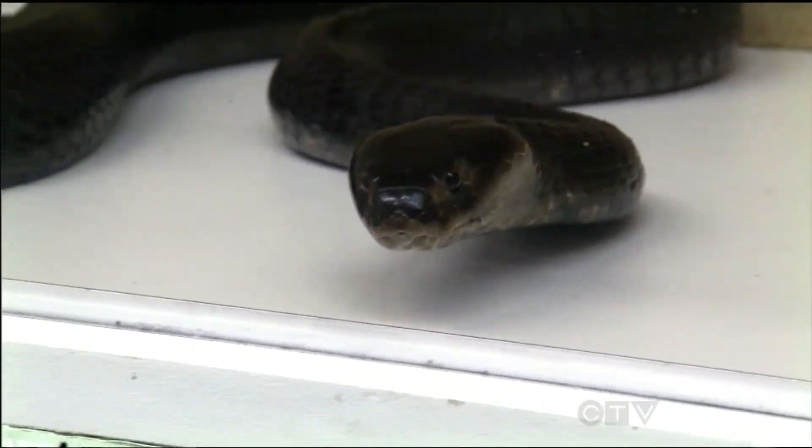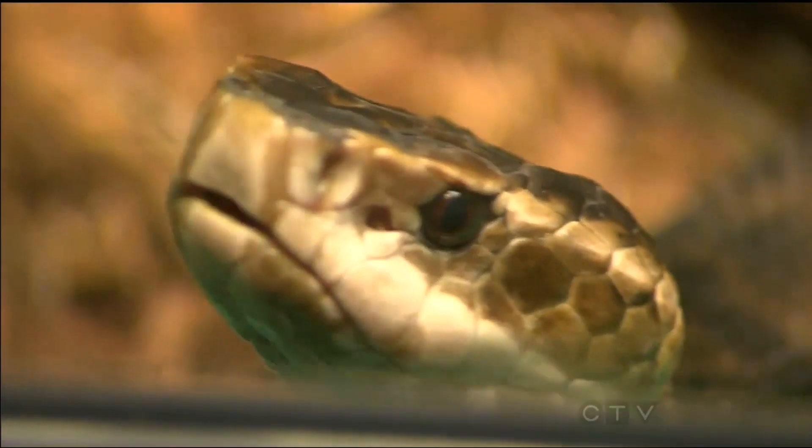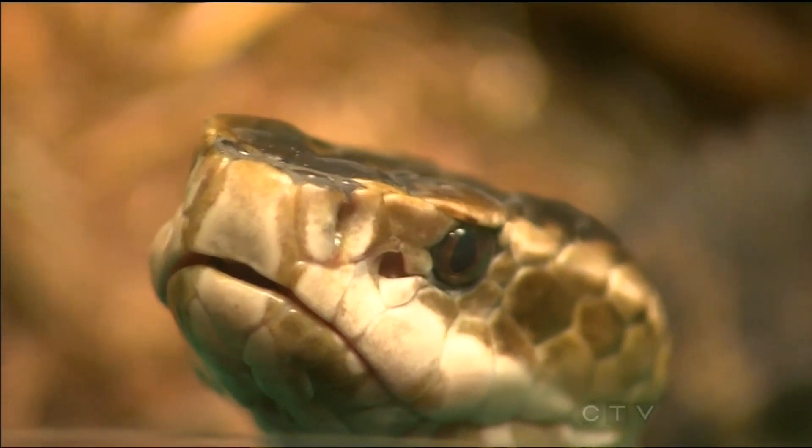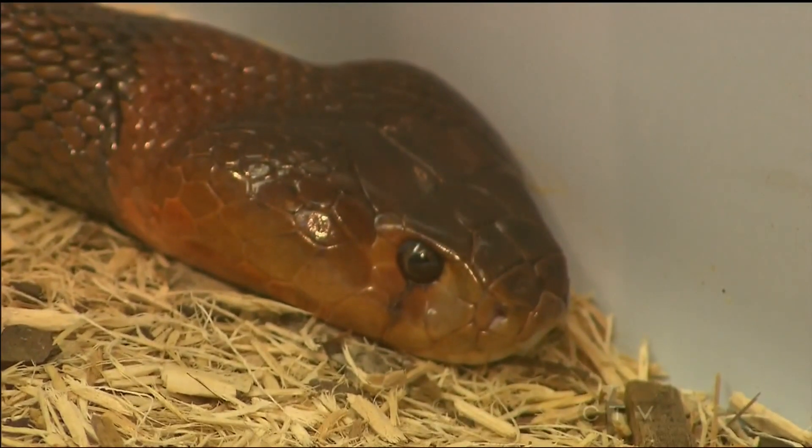Most snakes during the day tend to be kind of resting, but at night when it's a little bit cooler, that's when the snakes start to look for their prey. Many snakes have heat pits towards the front of their heads that can actually see the prey's warmth coming off their body. At night, when the environment's cooler, they can see the warm prey — that's how they get them.